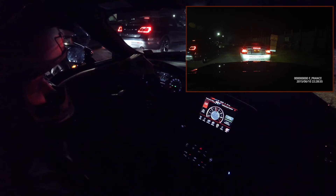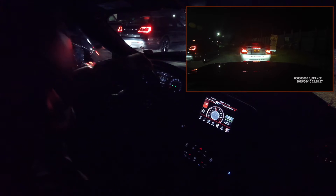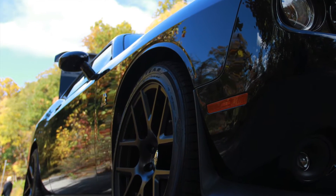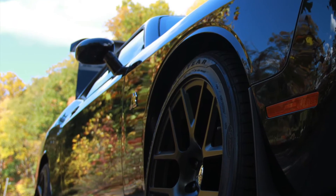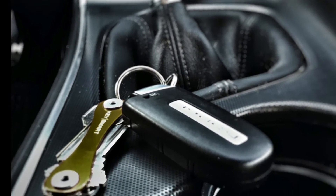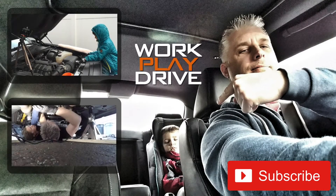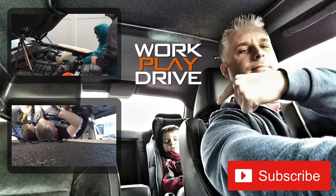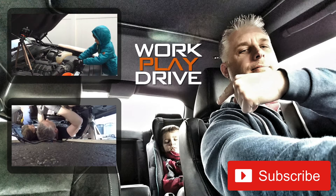I'm going to try something different this video — I'm going to narrate my experience at Island Dragway. My car is a 2015 Challenger Scat Pack 6-speed manual. My only mods are a skip-shift eliminator and a Hellcat air intake. Both of those videos are already on my channel.